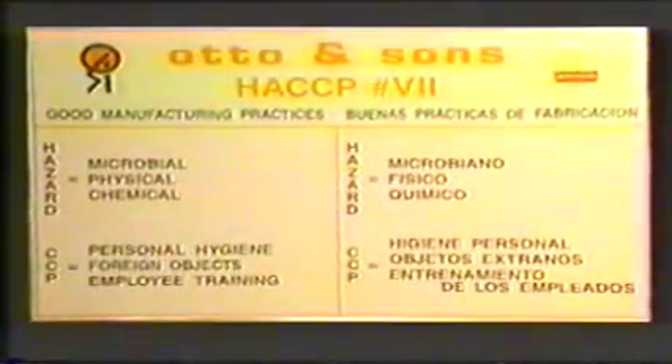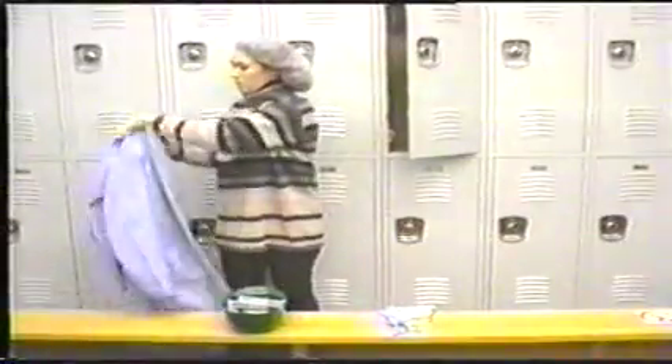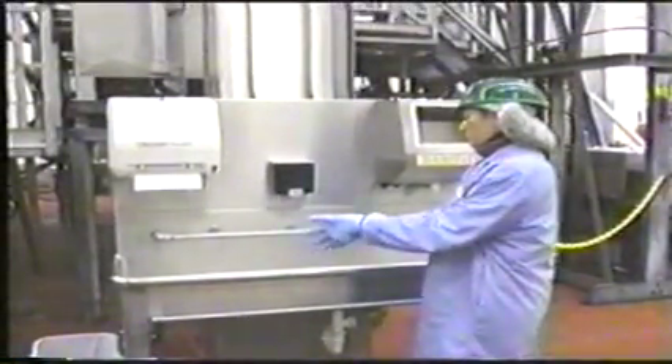CCP number seven: good manufacturing practices. The hazards are microbial, chemical, and physical. The critical limits include any unsanitary conditions must be corrected. Jewelry must be removed. Hair must be neatly tucked into a hairnet. Frocks must be cleaned. Gloves must be worn and must be washed and sanitized before product contact.